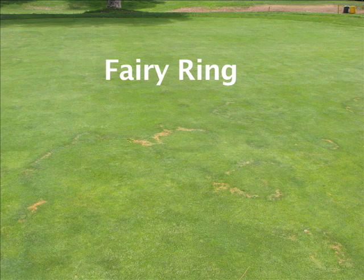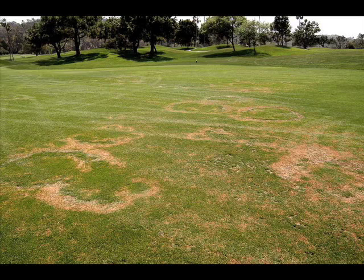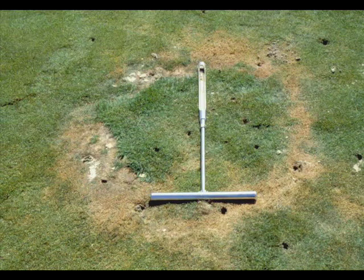Fairy Ring is one of the commonly encountered turfgrass diseases, but because it causes so many different types of symptoms, it can be hard to diagnose. The symptoms of Fairy Ring have been classified several different ways, but the most popular classifications use Types 1 through 3 to describe the severity of turf damage.